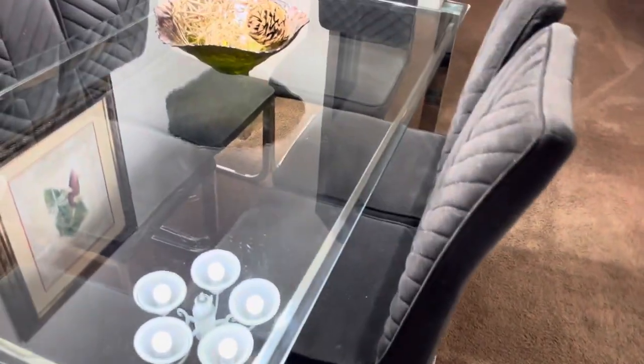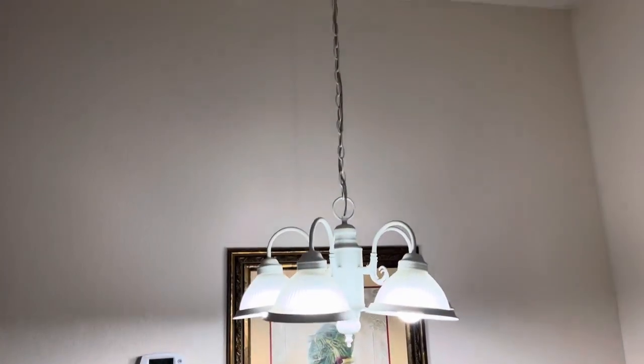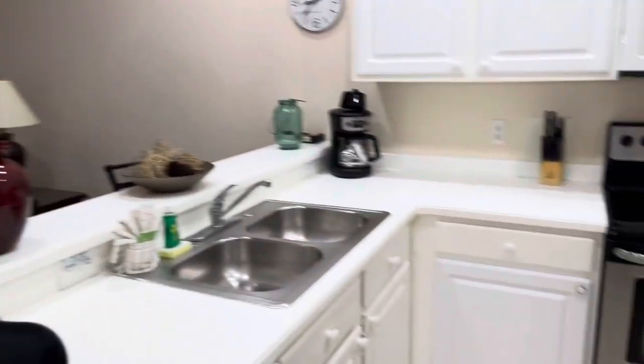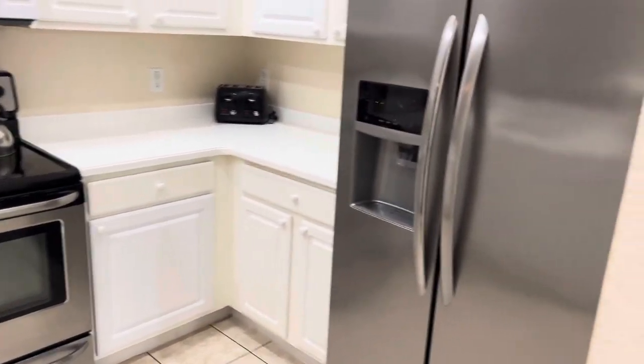Okay, here's the dining area. The condo again has brown carpet. You got the glass table, nice little soft plush chairs, a decorative lamp, a hanging light, pictures, and your heat and cool control over there. Turn over here to the kitchen — got the stainless steel Frigidaire, both the fridge and stove.